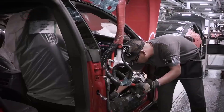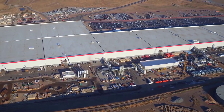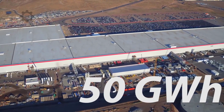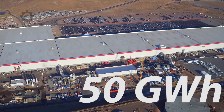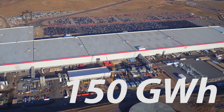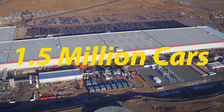Though the exact numbers are not available, the official plan is for the Gigafactory to reach a battery pack production capacity of 50 GWh. Once at full capacity, the Gigafactory is expected to produce up to 150 GWh of battery packs a year — enough to produce 1.5 million electric cars.